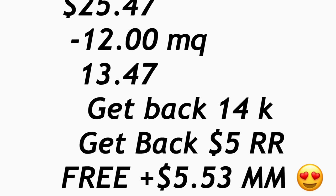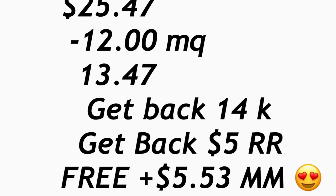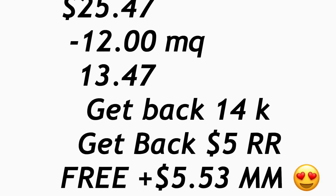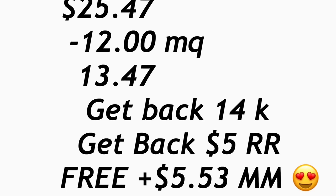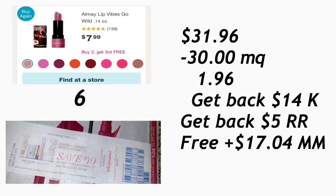El total de estos productos le va a quedar $25.47 y tenemos un total en cupones del fabricante de $12 — si tiene el cupón de Almay de $10 y el de Maybelline de $2 — su total a pagar le queda $13.47. En esta compra no puede pagar en puntos, pero sí puede usar Register Rewards de esta semana o la anterior para pagar un poco menos. Acuérdense que recibirán 14,000 puntos por esos dos cupones más el register worth de $5, quedando totalmente gratis y con ganancia de $5.53.